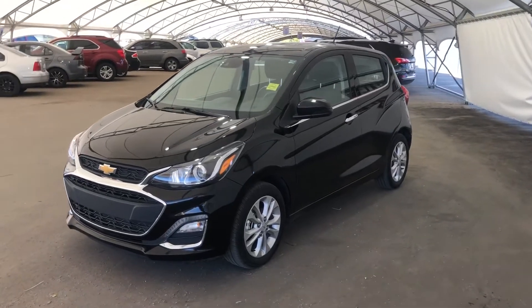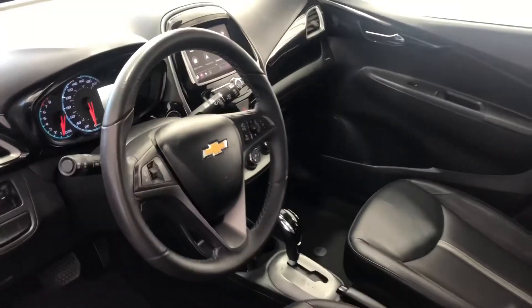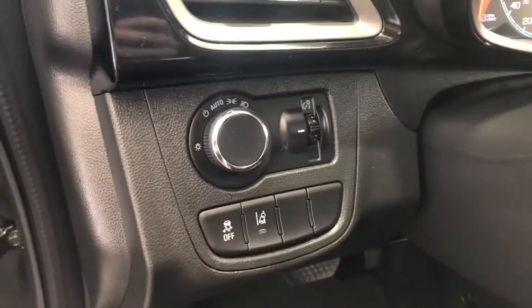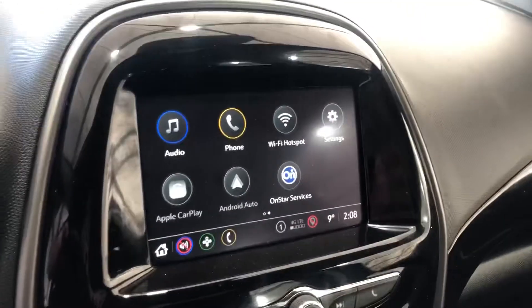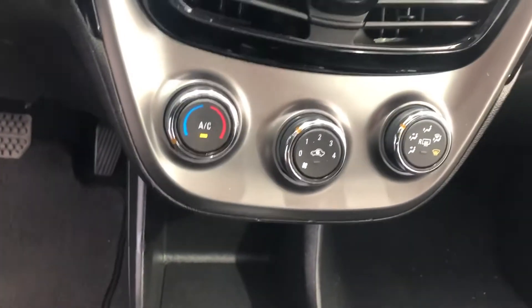Hey everyone, today we're going to be taking a quick look at this 2020 Chevrolet Spark. Up front you have your steering wheel audio controls, as well as some of your power options, your Chev infotainment system, your heated seats, and your other power options.